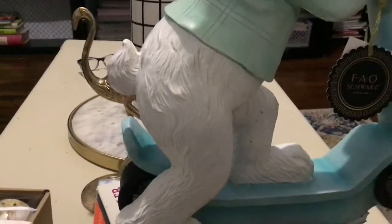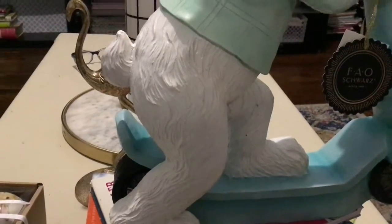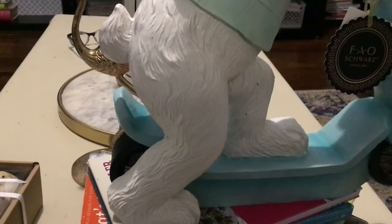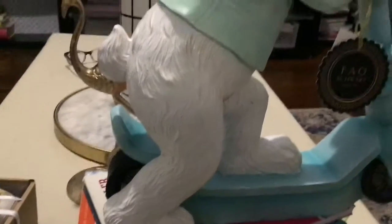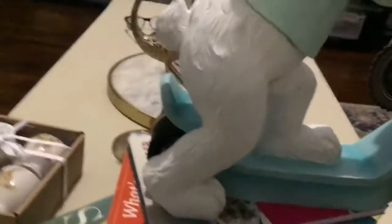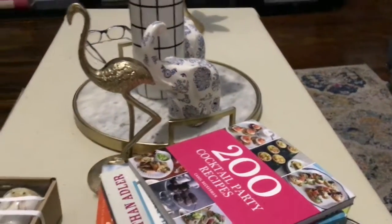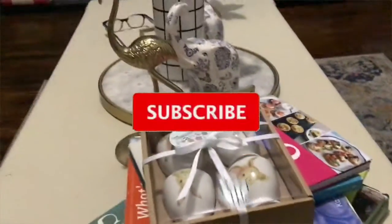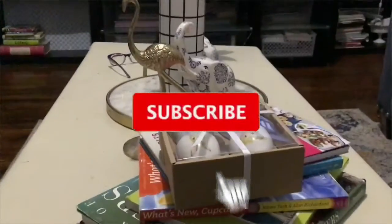I don't think I got anything else, and like I said it would have been a very short video. I hope you guys can go around and get some of these. In the meantime, please remember to like, share, comment, and subscribe to my channel. Hit that notification bell and you'll be notified every time I put a new video up. Until the next video — bye!